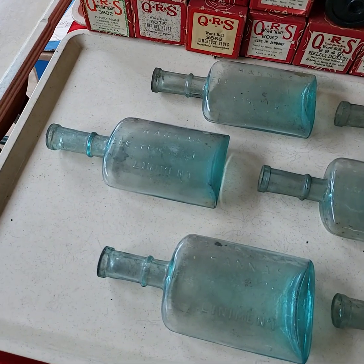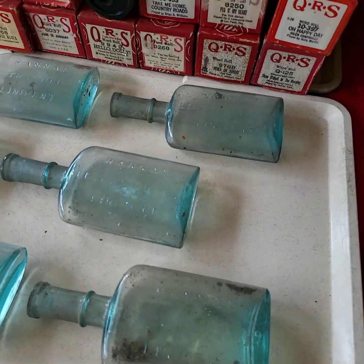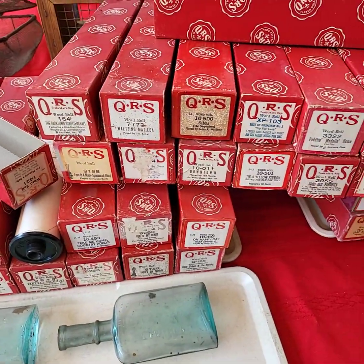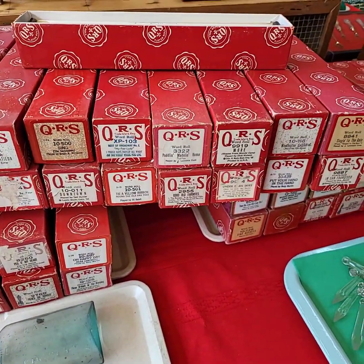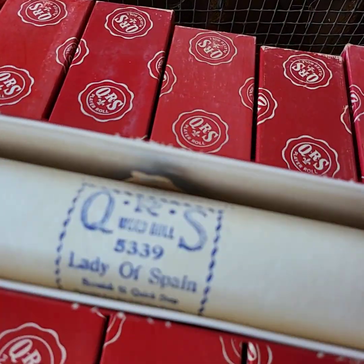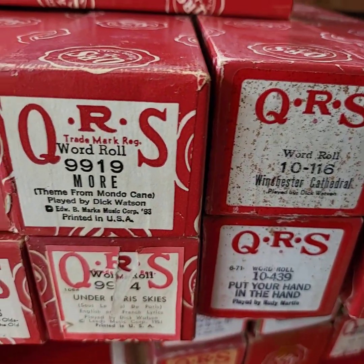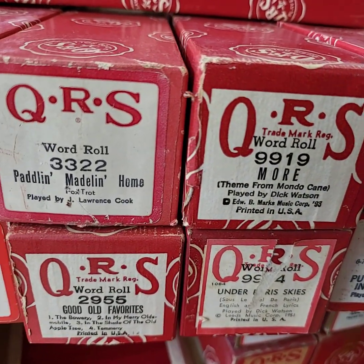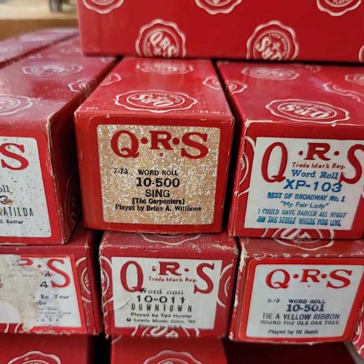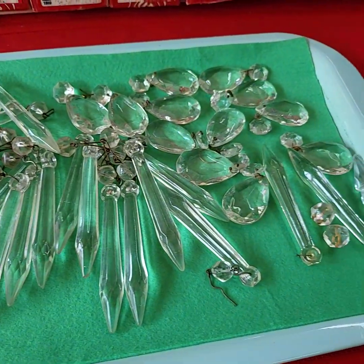A lot of six bottles here today, all fresh dug — they're Martana Liniment bottles. You're running choice of the trays of music scrolls. Three trays of those to sell today — one tray up at a time doing choice. All the crystals on the tray, one price.